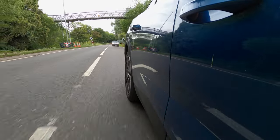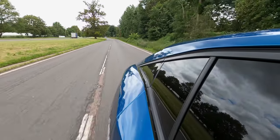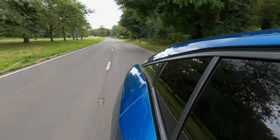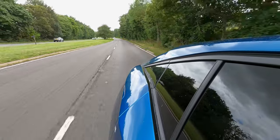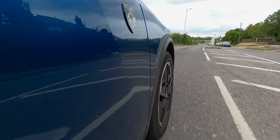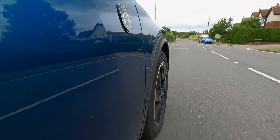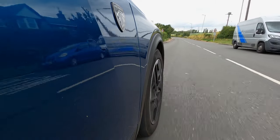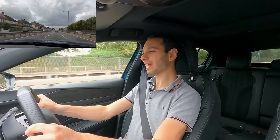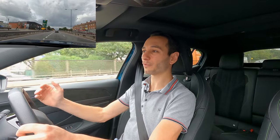Looking at competitors: the Cupra Formentor e-Hybrid netted 64 mpg, the Suzuki ACross PHEV 55 to 61 mpg, the Skoda Octavia, Honda HR-V and Nissan Qashqai e-Power 50 to 55 mpg, the Hyundai Tucson PHEV and Nissan X-Trail e-Power 40 to 43 mpg, and the Range Rover Evoque at 40 mpg. So yes, this vehicle and the Citroën really do stand out for those who want to bolster overall fuel economy.